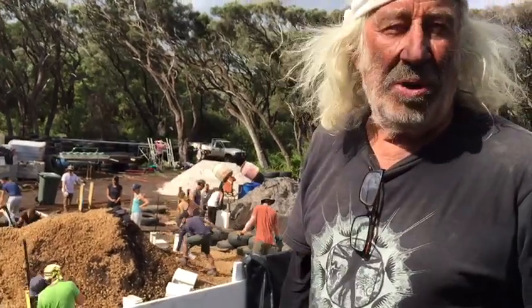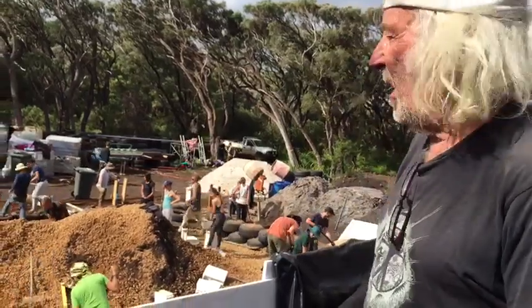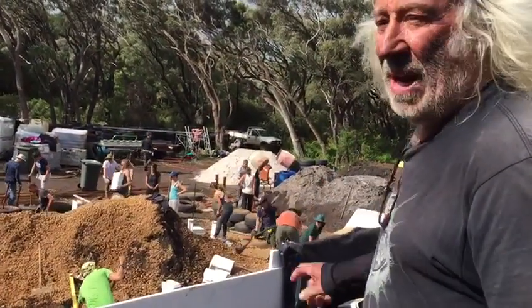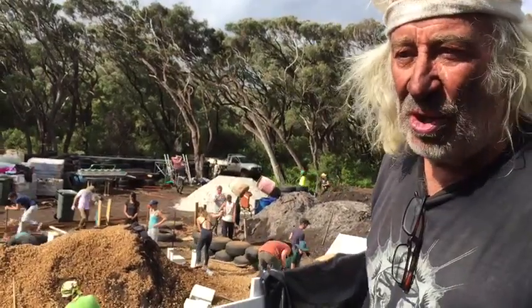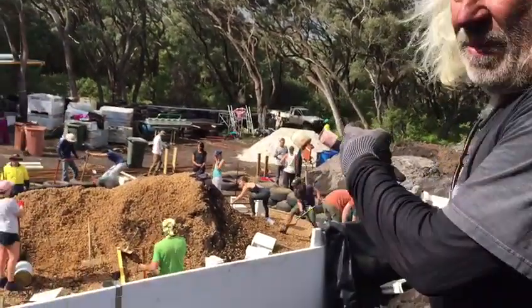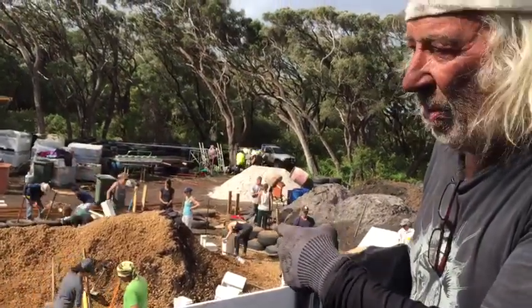Alright, here we are at the first Encounter Earthship build in Australia. Over here at the far end, we have the first two courses being pounded with gravel for water protection. Notice how we've got the gravel in the middle of the building so that we can all get to it for pounding with gravel.